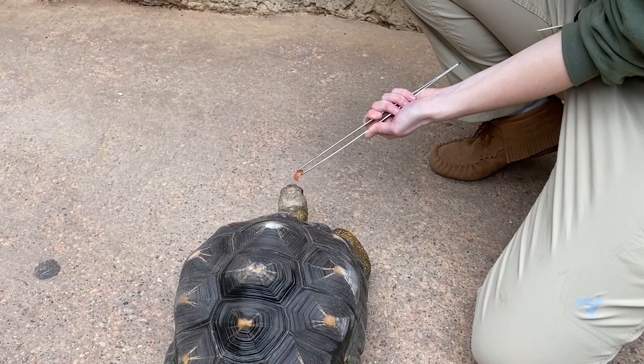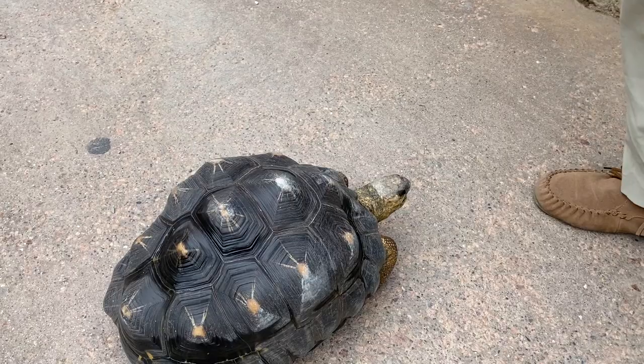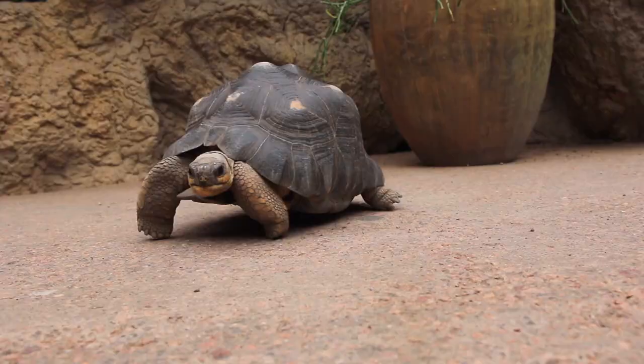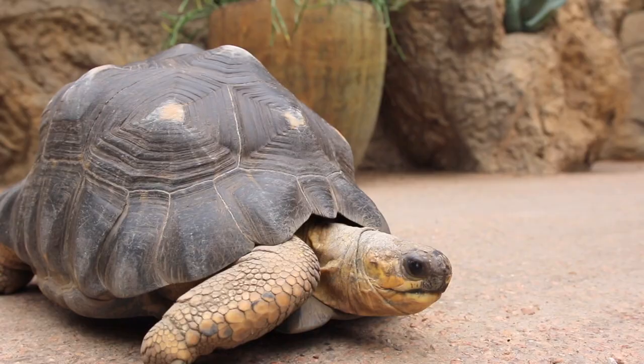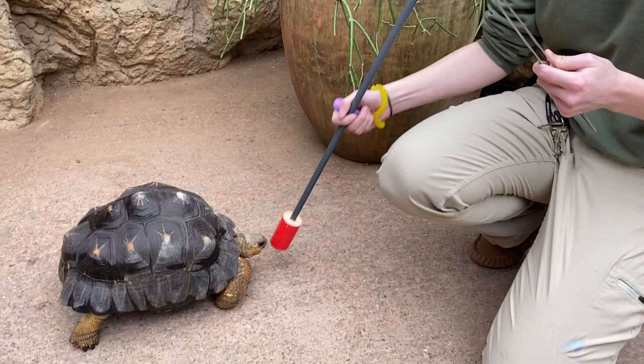So when he was first introduced to this target, he came right on over to explore it. But from there, when he touched his nose, we then clicked our clicker, which told him he did a good job. And then he got a grape, which is one of his favorite foods. And that tells him, hey, you did a good job, buddy — try and do that again.